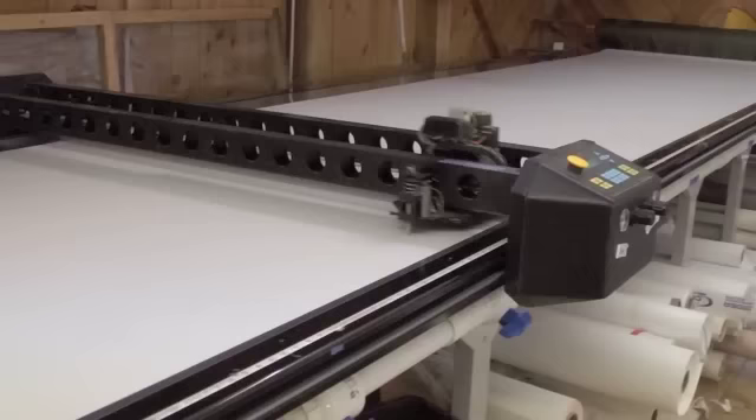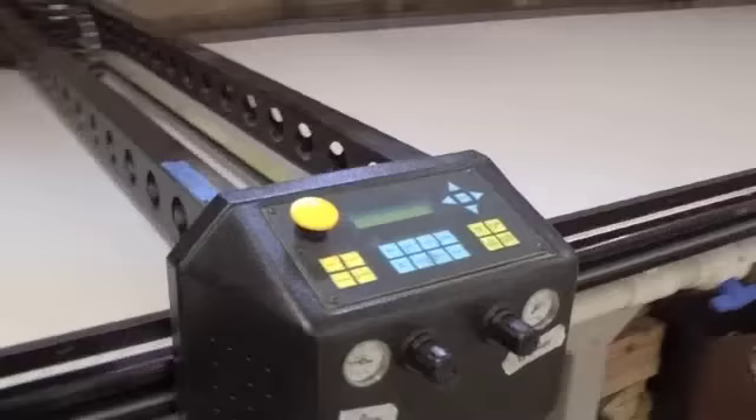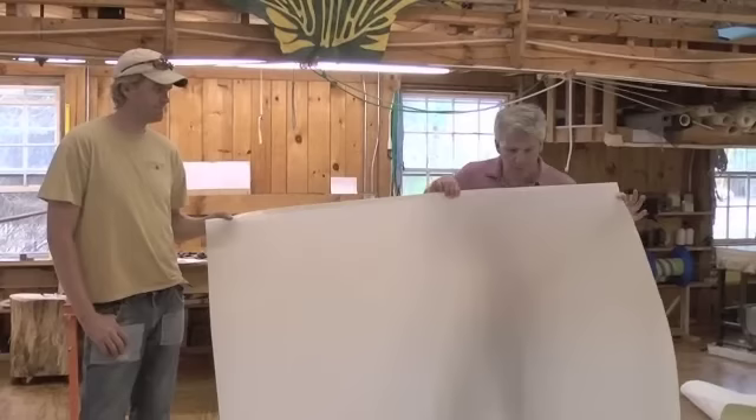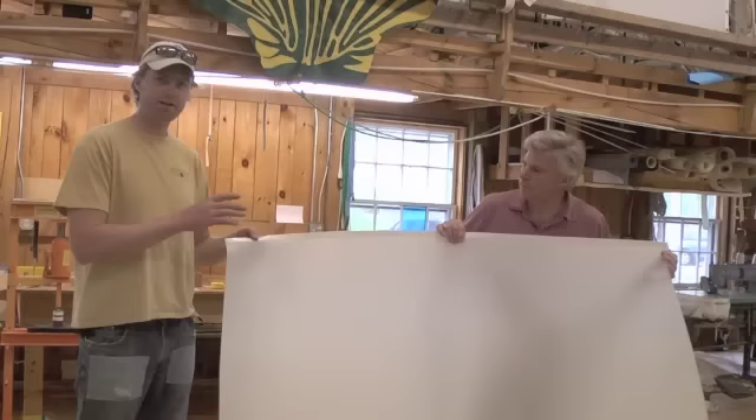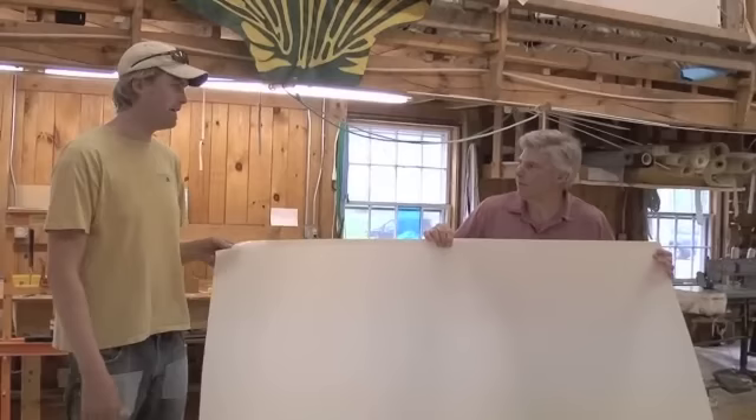Once the virtual panels have been assembled on the computer screen, the chosen sail material is unrolled on the cutting table and a vacuum is applied to remove any wrinkles. Then with the push of a button, the automatic cutting arm goes to work. We've got the panel that just came off the table. The idea, Ben, is that you basically put the panels together and start sewing them? Right, essentially. We actually lay the panels out on the floor and apply a double-sided tape to the edge where the seam belongs, and then we stick them together.